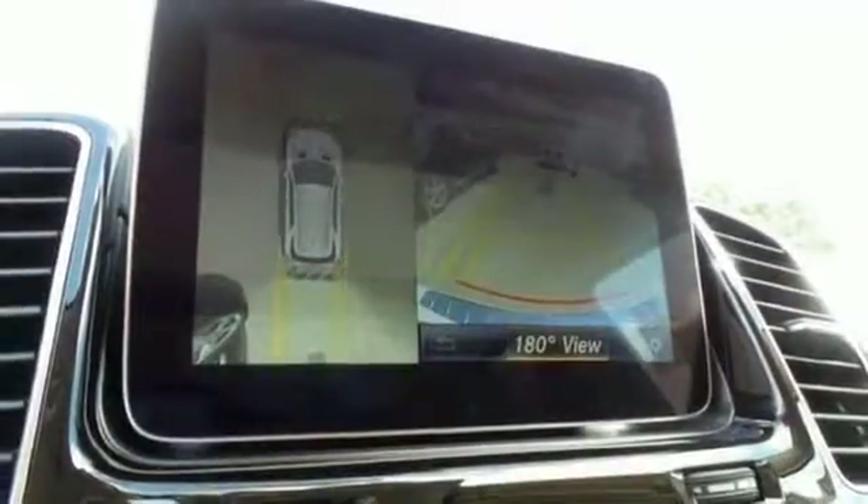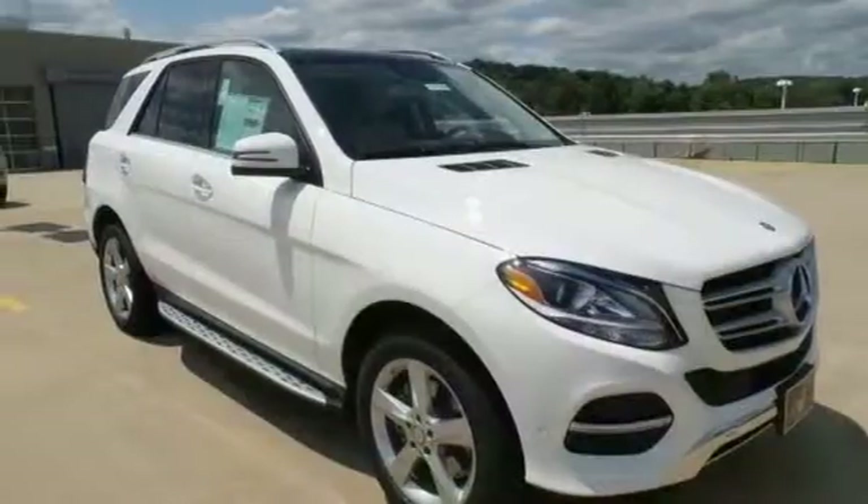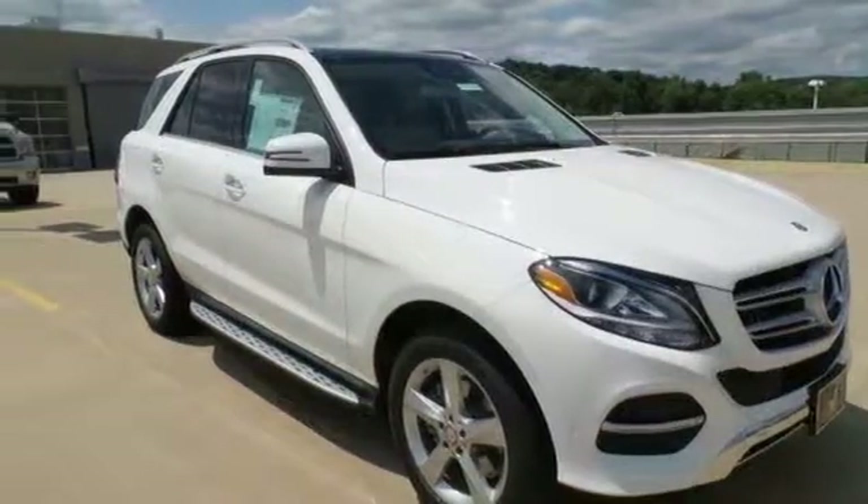With its unique styling and spacious interior, this GLE is certain to fit all your needs. Take a test drive today.